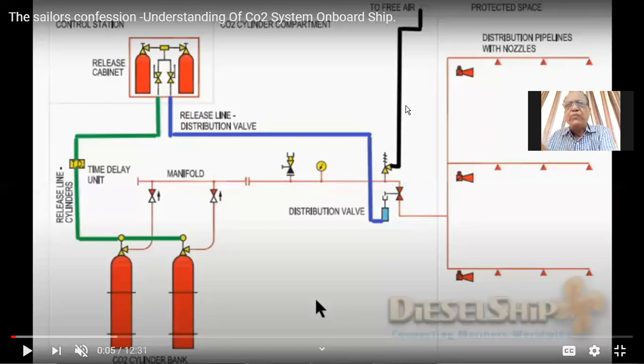On the panel, there are groups of switches — group one, group two, and group three. Group three is for accommodation fire. Group one and group two are meant especially for the engine room.